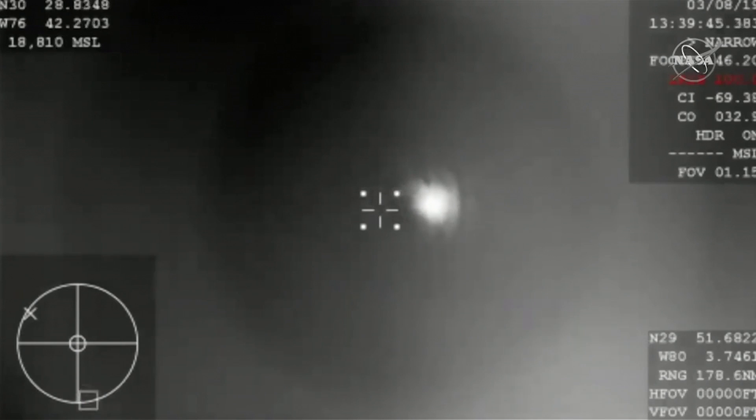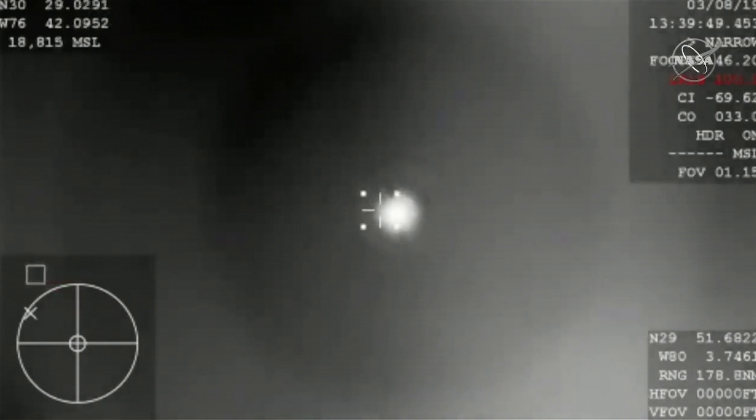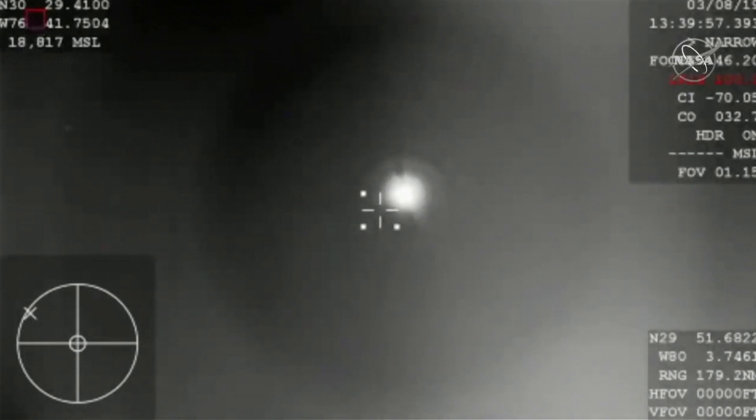If you're just now tuning in, this is Dragon — Dragon coming home. This is from a camera on board a chase plane at the landing zone over the Atlantic, about 200 or so nautical miles off the coast of Florida.